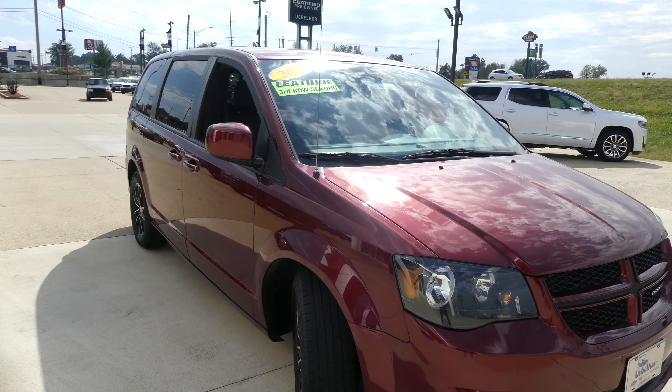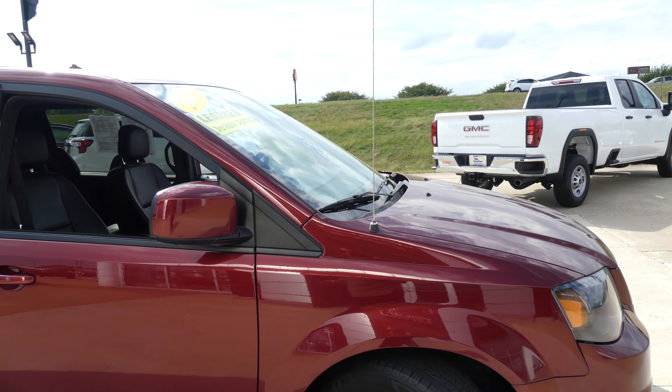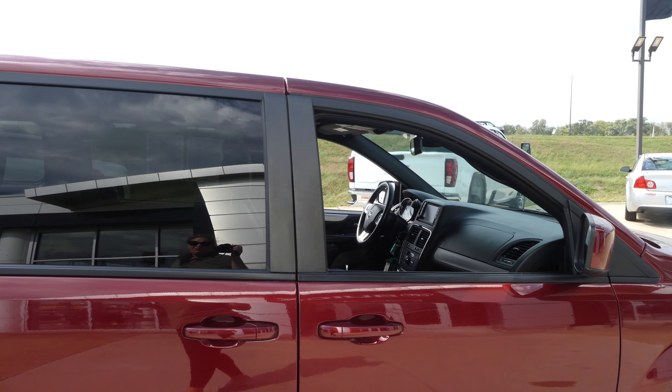Hello and welcome back to Ubisoft at the GMC online showroom. Today we're going to have a quick look at this 2018 Dodge Grand Caravan. This Caravan is finished in black trim and accents throughout the exterior of the vehicle.